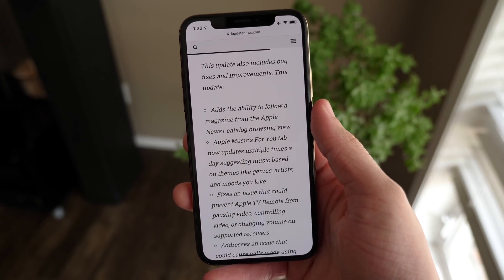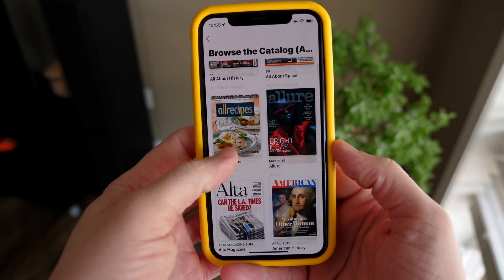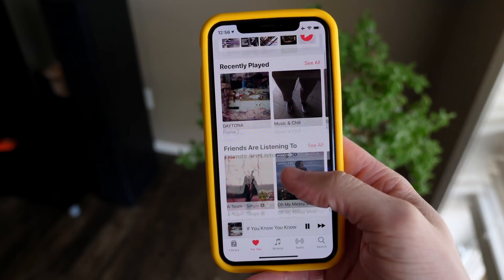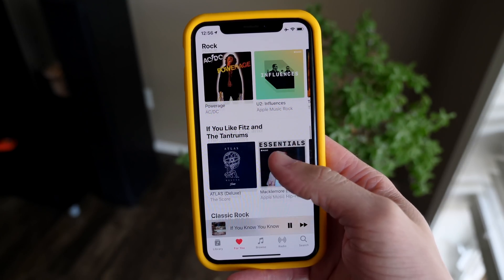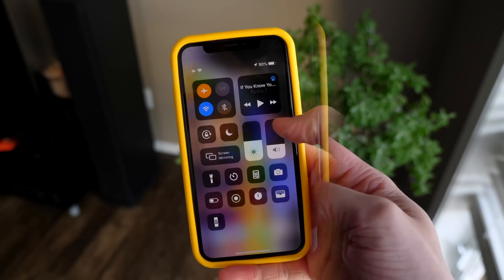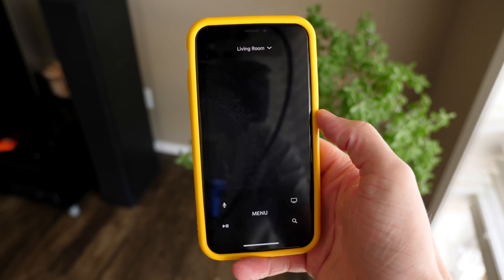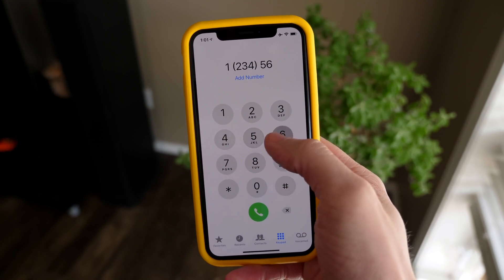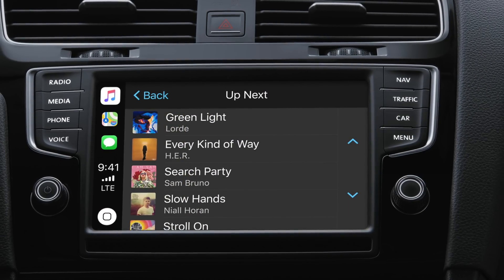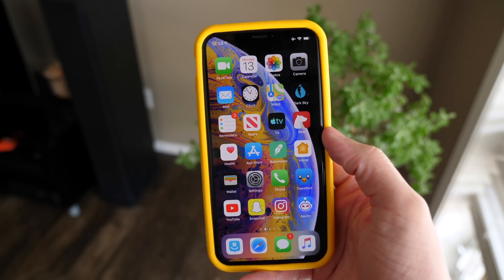There are some other changes in iOS 12.3 that are equally important to highlight. iOS 12.3 adds the ability to follow a magazine from the Apple News Plus catalog browsing view directly. Apple Music's For You tab now updates multiple times a day, so you always have fresh content for themes, genres, artists, and moods. Sometimes in iOS 12.2 the Apple TV remote would freeze or not work properly and wouldn't change volume on supported receivers — that has been corrected. iOS 12.3 also ensures that Wi-Fi calls are no longer dropping when you're on Wi-Fi calling, and it corrects an issue where song info might not appear correctly on your car's display.